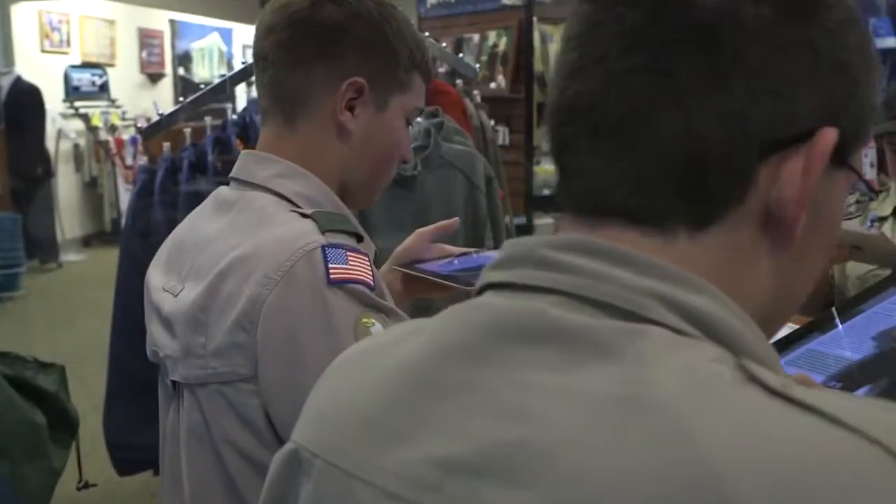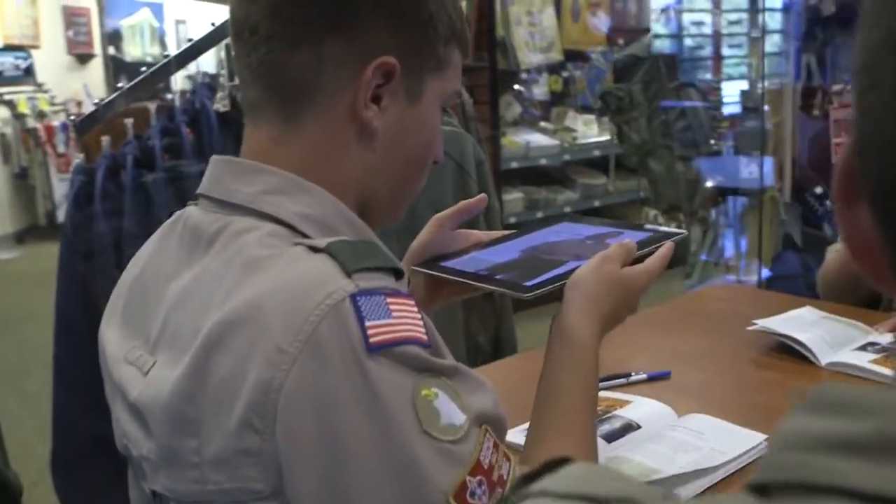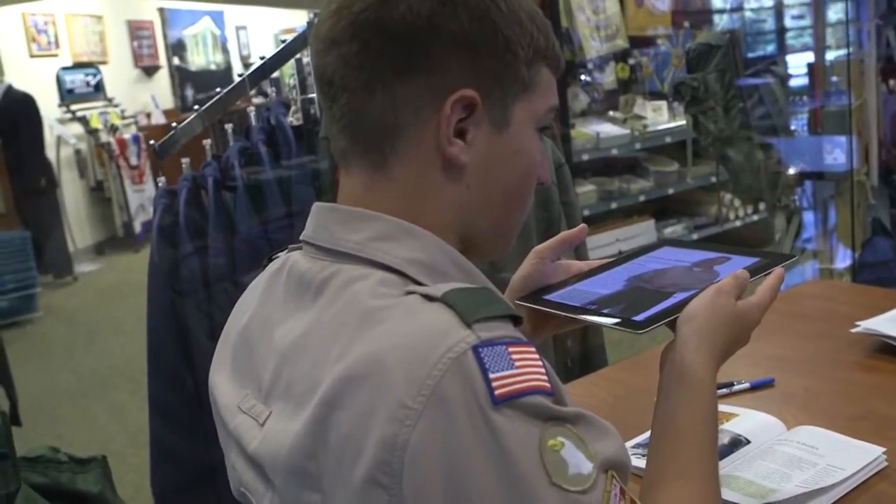I think the augmented reality is a good idea. It not only helps the student learn about the merit badge, but also the teacher to actually help teach the merit badge.